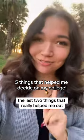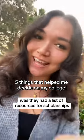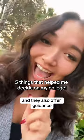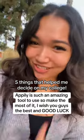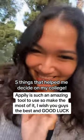From then on, the last two things that really helped me out were their list of resources for scholarships and the guidance they also offered. Appalee is such an amazing tool to use, so make the most of it. I wish you guys the best and good luck this season.